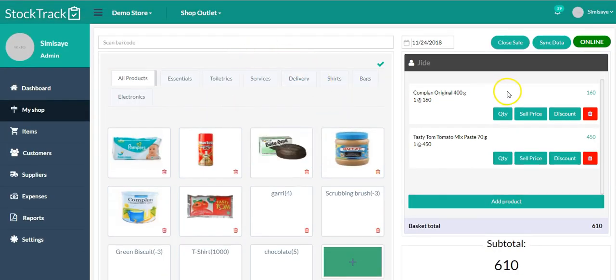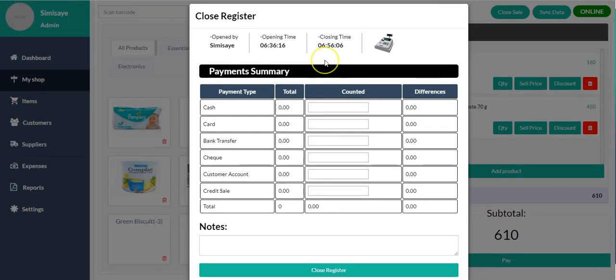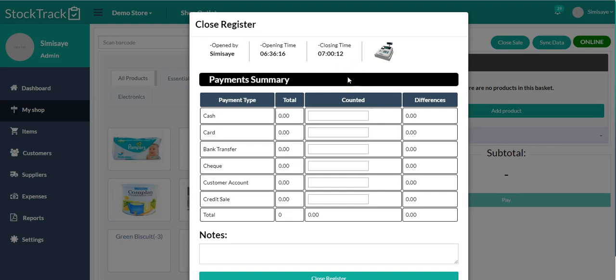At the end of the day, when you're finished selling, you come here and close your sale. You can see all the things done for the day. You close the register — this is like closing your till or closing your sales station. If you have employees working on shifts, you can close that person's transactions out of the system and generate their reports. Once you click 'Close Register,' you see the cash, sales by payment type, card, bank transfer, check, customer account, credit sales, and the total. Click 'Close Register' and it syncs — that's all to My Shop.